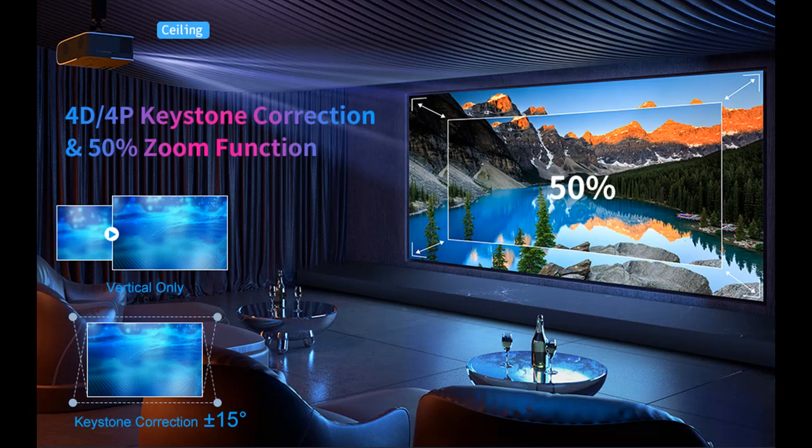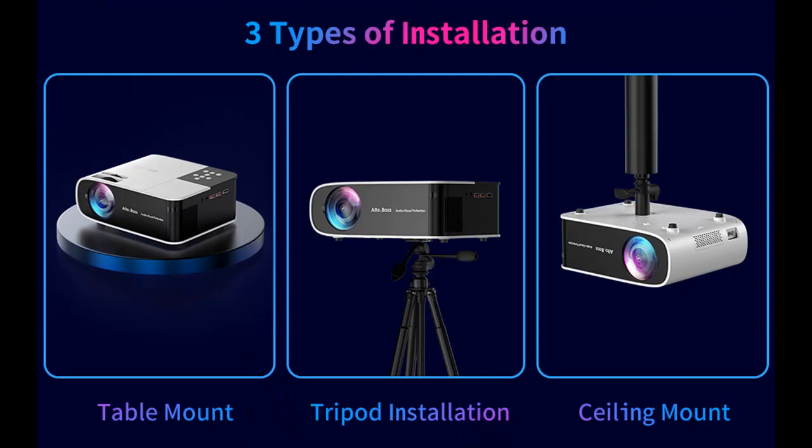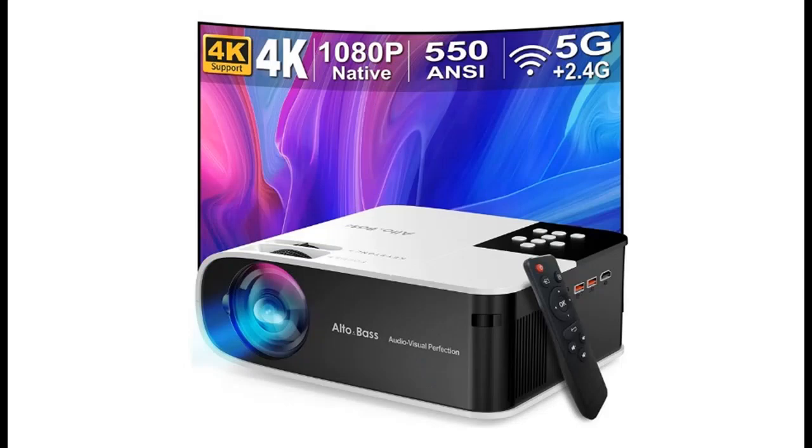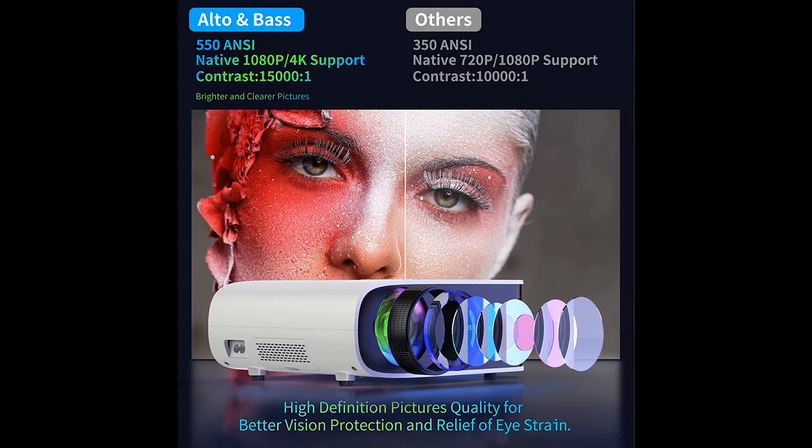200-inch giant screen and 50% to 100% zoom. This home movie projector features 4-point plus or minus 50 degree vertical keystone correction; four corners of the picture can be adjusted separately, allowing you to project from multiple angles. The zoom function also lets you shrink the image size from 100% to 50% using the remote control, without having to frequently move the projector. Say goodbye to venue and angle restrictions and enjoy a wonderful movie night with ease.